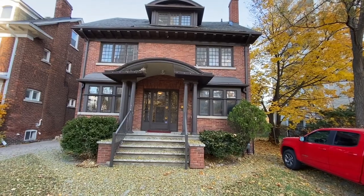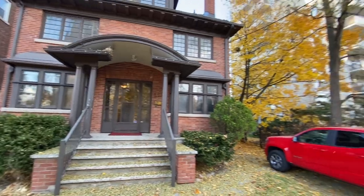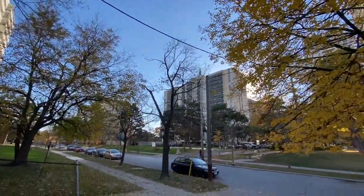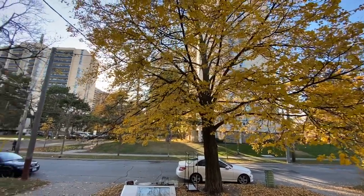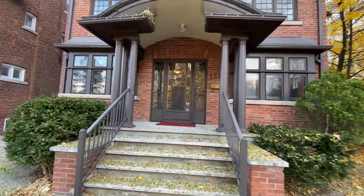I wanted to give you that backstory before we start walking around, so let's get in there. One of the reasons we really love this property is because of the curb appeal — this house looks really great from the outside. And if you see what's beside it, we've got precedents in the neighborhood: a huge apartment building beside us, another one across the street, and another one right there. This is a great neighborhood for density and we're about 500 meters from one of the subway stations. Let me show you inside.